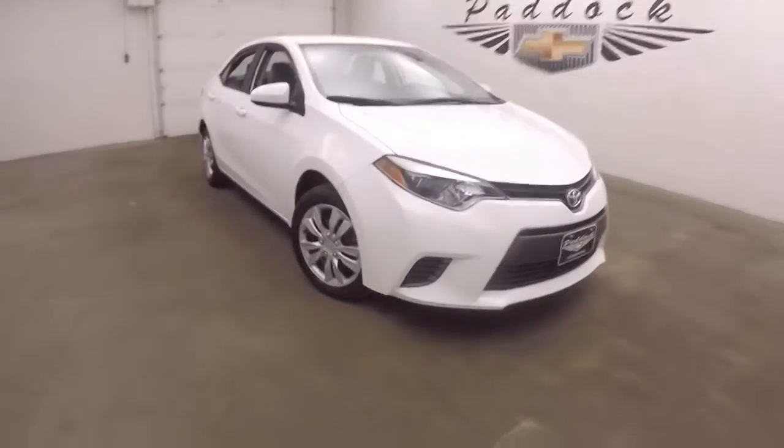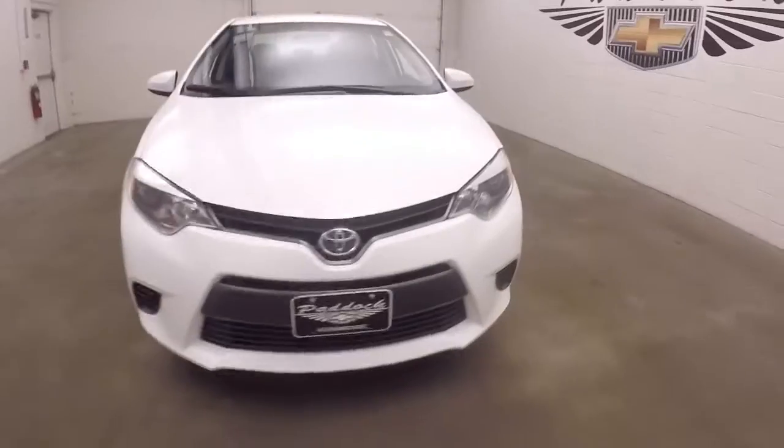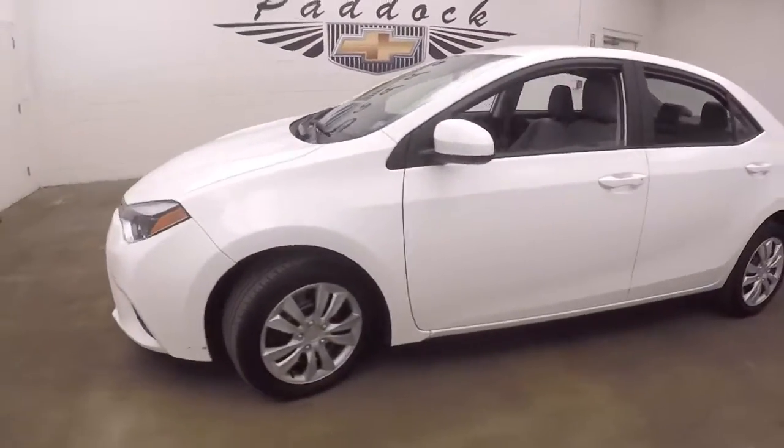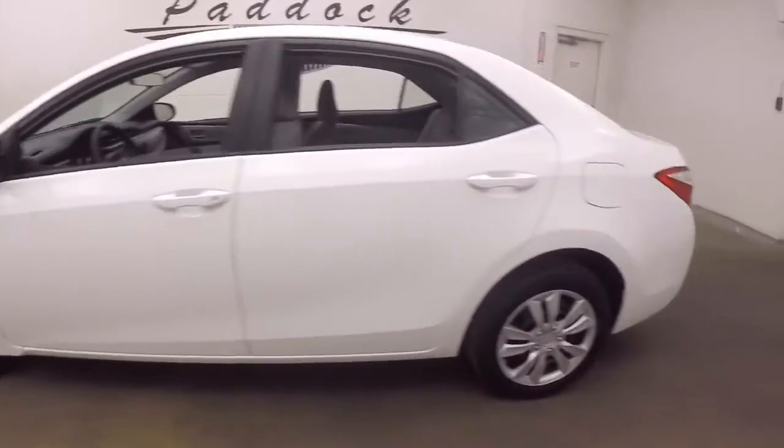It's a 2016 Toyota Corolla. Nice bright white paint. Nice new aggressive front end. Steel wheels, good tires.